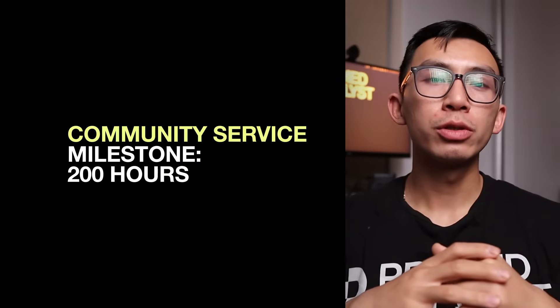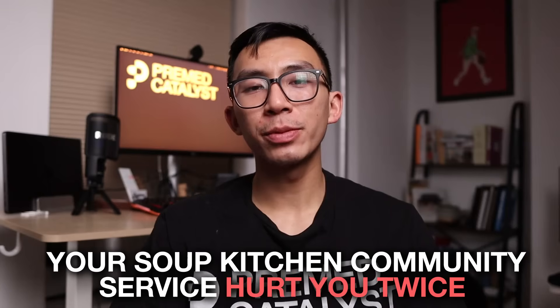Community service milestone: 200 hours. Theme is everything — paint a picture that makes sense between all of your extracurriculars. A big goal here is to accomplish something larger than yourself through a team. Mistake: your soup kitchen community service experience will hurt you twice — one, because it's not aligned at all, and two, because those 500 hours you spent are taking away from a different extracurricular that could have made you more competitive. It's those decisions that kill your candidacy.